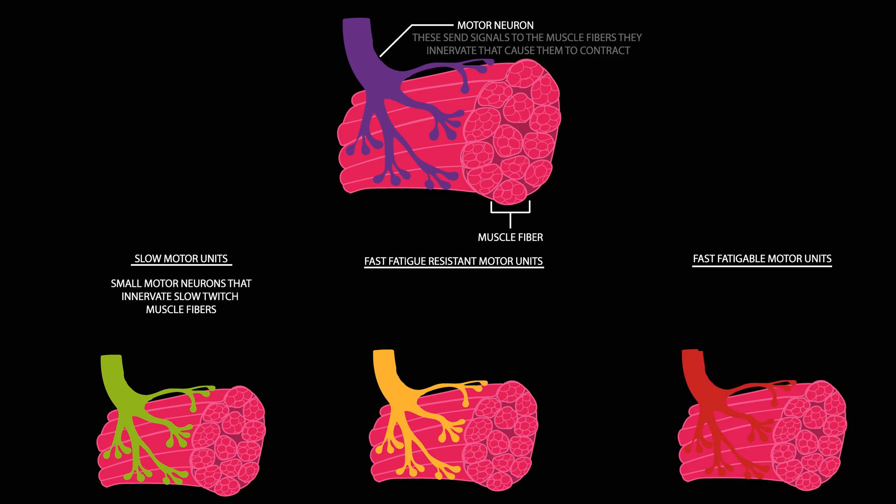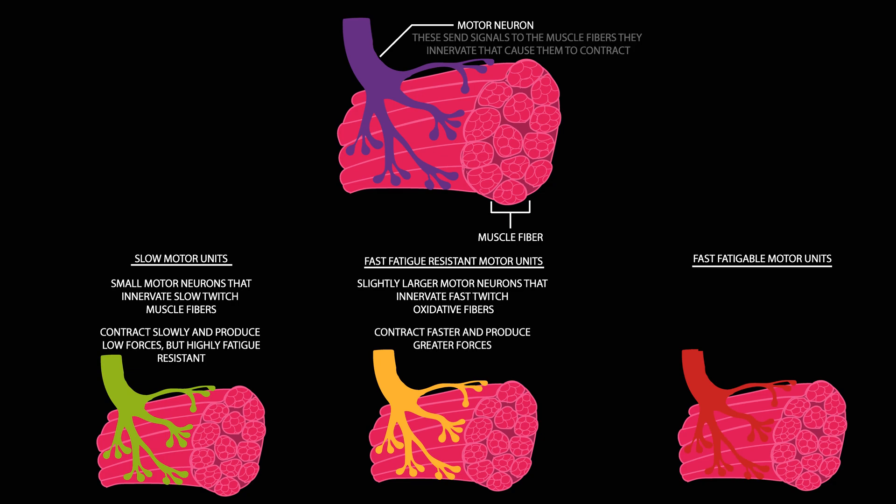Slow motor units are small motor neurons that innervate slow twitch muscle fibres — they contract slowly and produce low forces, but are highly fatigue resistant. Fast fatigue-resistant motor units are slightly larger motor neurons that innervate fast twitch oxidative fibres, contracting faster and producing greater forces. Fast fatigable motor units are larger motor neurons that innervate fast twitch glycolytic fibres, with the fastest contraction and greatest force-producing abilities, but they fatigue quickly.